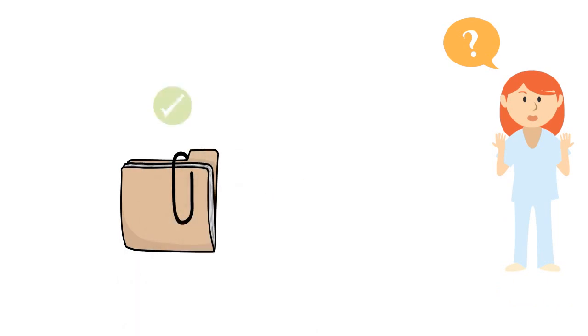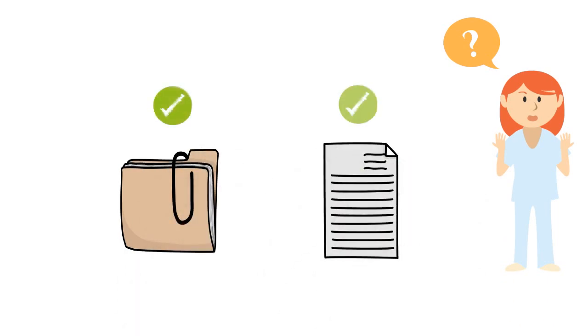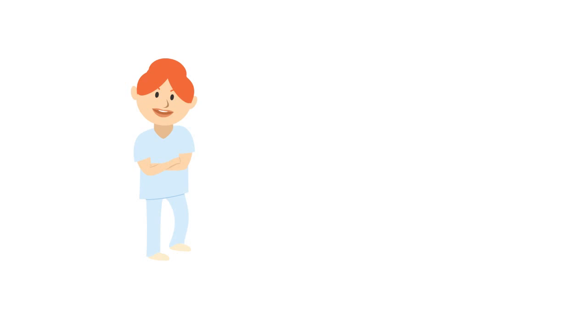The next step is then to submit your application documents and get your decision. Once you get your decision letter, you are ready to travel to the UK.